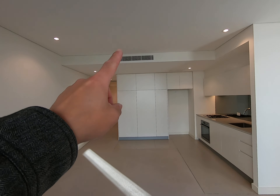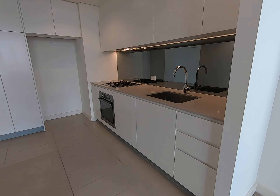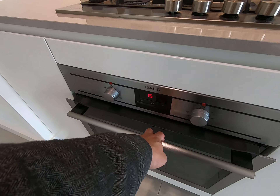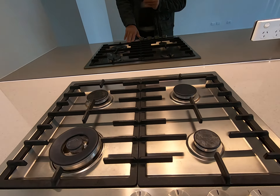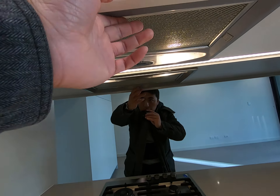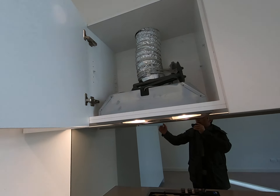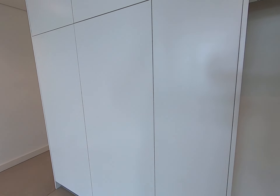The apartment has central air conditioning. Now let's see those appliances — this is the oven, and this is the exhaust fan to suck the smoke out of the kitchen. This area is for the fridge, and you get plenty of storage in here.